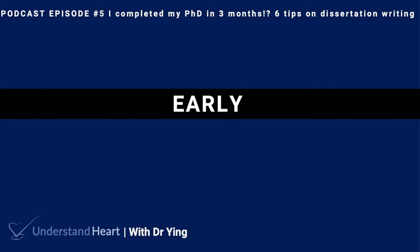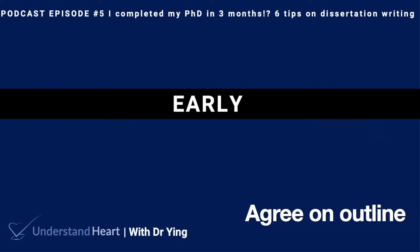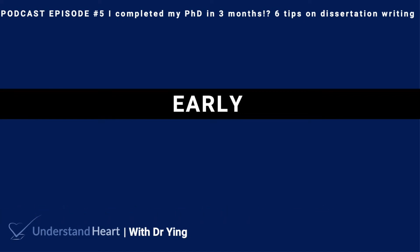Firstly, agree on an outline. During the early stages of my PhD, I agreed with my supervisor a rough outline of the chapter list. Ultimately, the chapters which we agreed on were quite different from the final chapters, but the general flow of the idea was similar. This really helped guide me throughout the years, as I had a rough idea of how the dissertation would end up looking in the end.